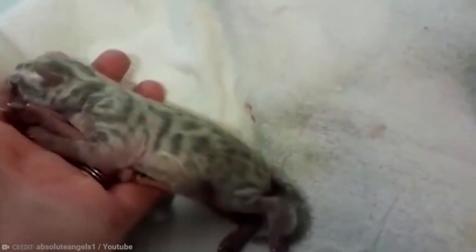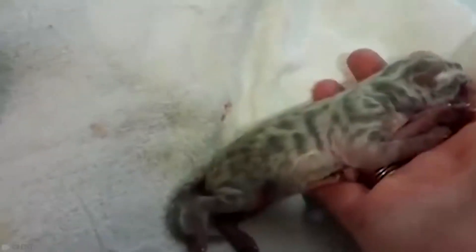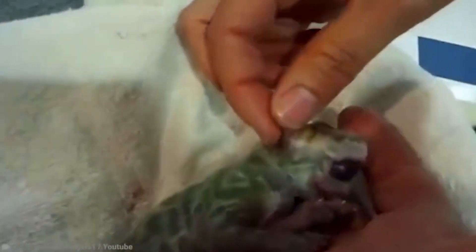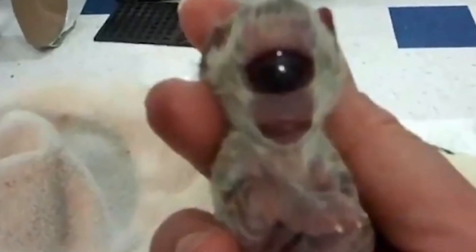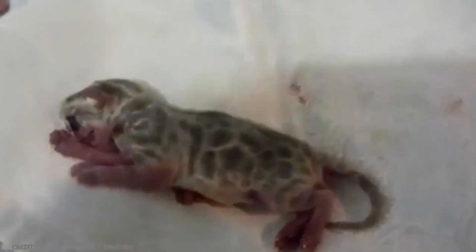The kitten was named Clyde, and the owner hoped that he might pull through. But sadly, little Clyde only survived a few minutes outside of his mother's womb. There's only one species in the animal kingdom that has one eye — a kind of tiny crustacean — so this particular mutation doesn't seem to work out too well. And there's no way of knowing whether Clyde could see out of the eye or not. But either way, a cyclops kitten is pretty cool.